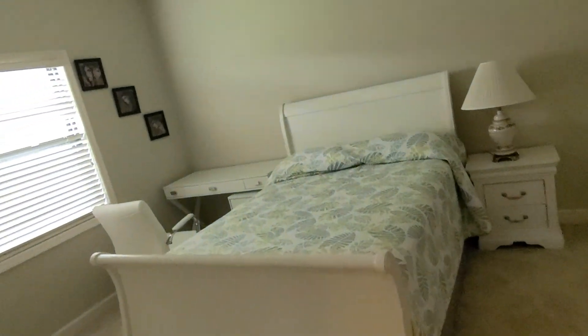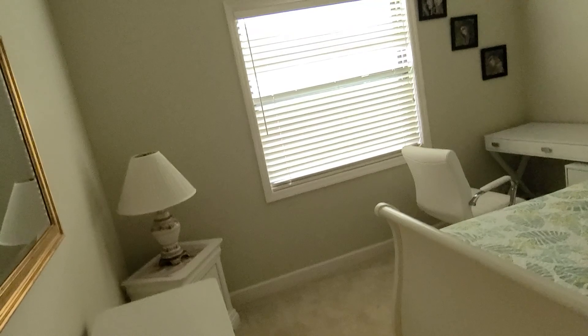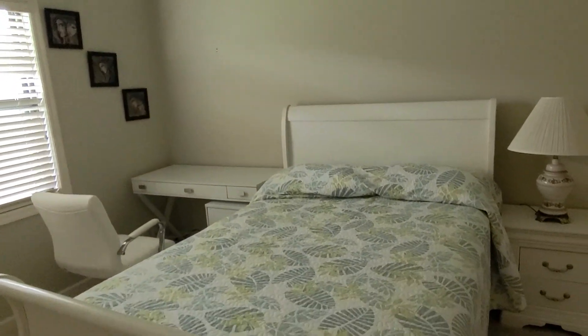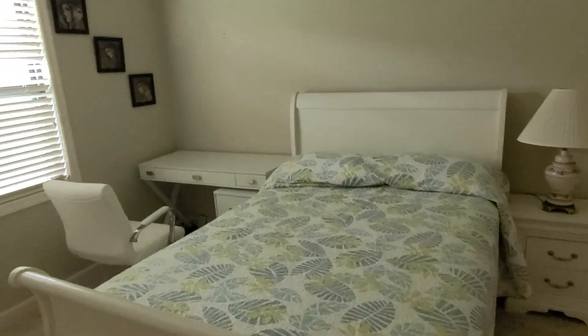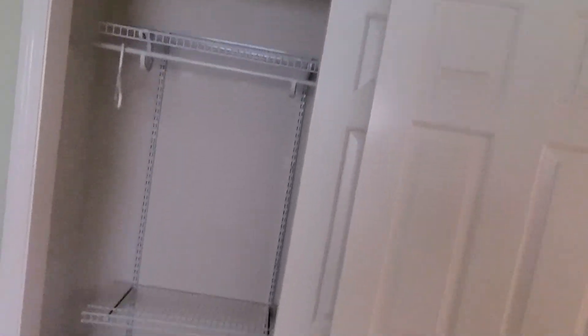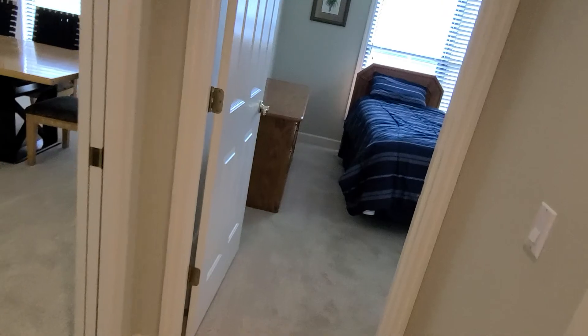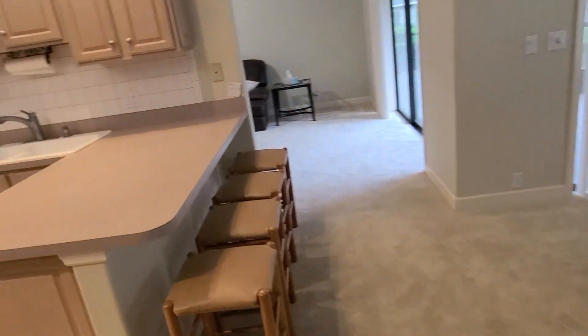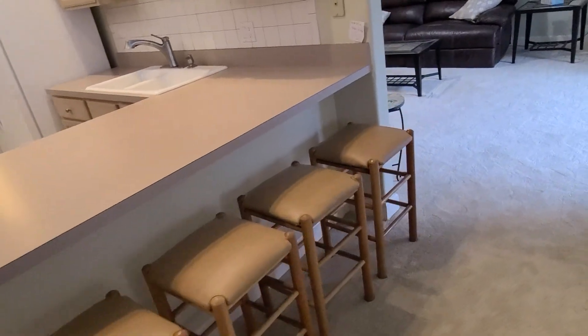And bedroom number two — there's a queen-size bed sitting there and there's plenty of room for a nice large desk, and plenty of room on this side as well. Again, you've got your planter shelf and your reach-in closet. There's the bar side of the kitchen, with sliding glass doors over there to go out to the porch.